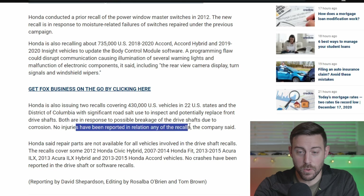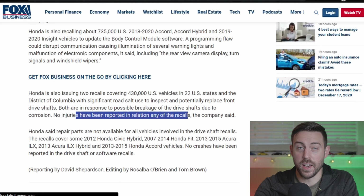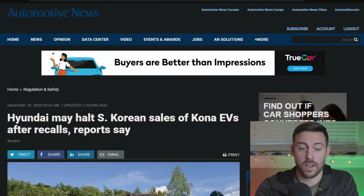The Japanese are typically very aggressive with recalls, recalling vehicles before there have been any major safety health issues. Honda is being pretty proactive here — no injuries have been reported in relation to any of the recalls. That's a really good thing.